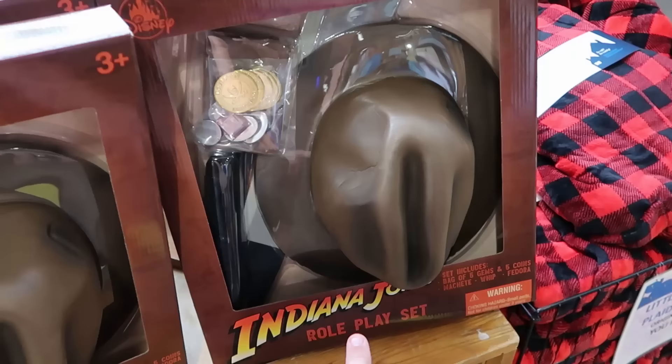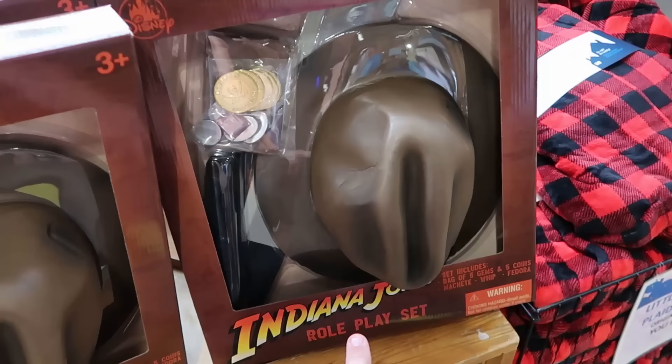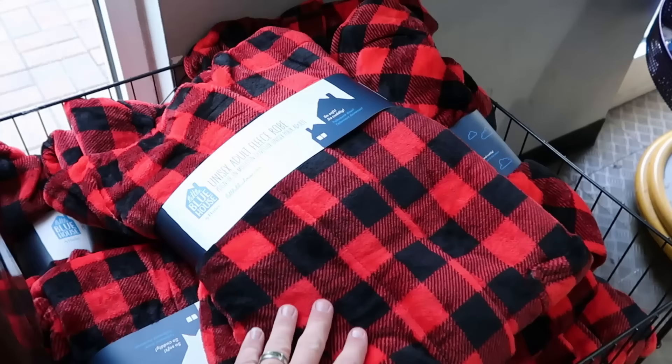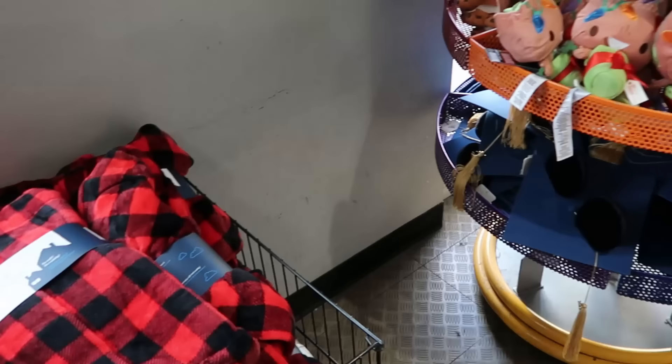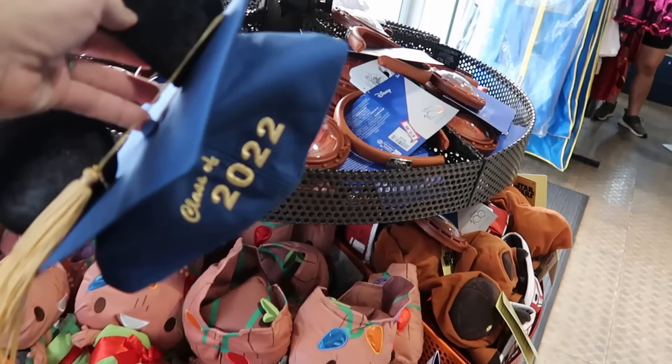Up by the registers they also have Indiana Jones role play sets for the kiddos — comes with a fedora, five coins, some gems, and a machete for $15, marked down from $30. From the Little Blue House they have plaid fleece robes from the Christmas celebration for $40, marked down from $60. On the spinny rack they have Class of 2022 graduation ears with a tassel and embroidery — only 99 cents, marked down from $30.